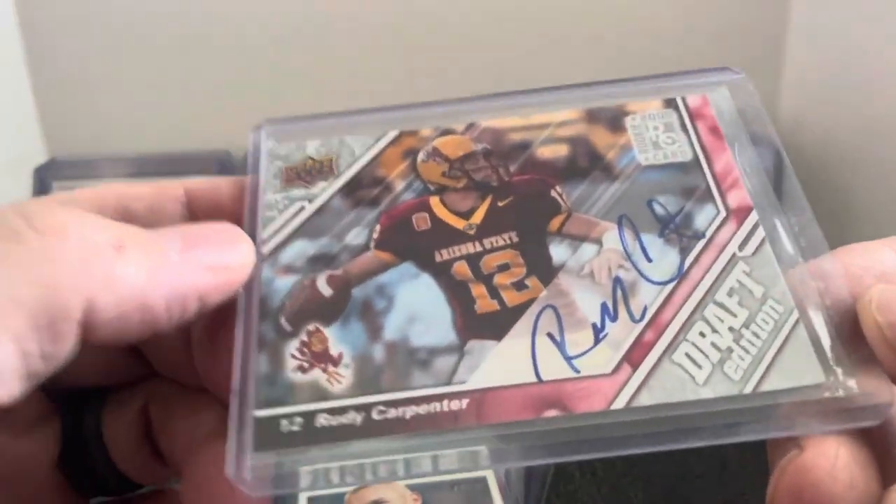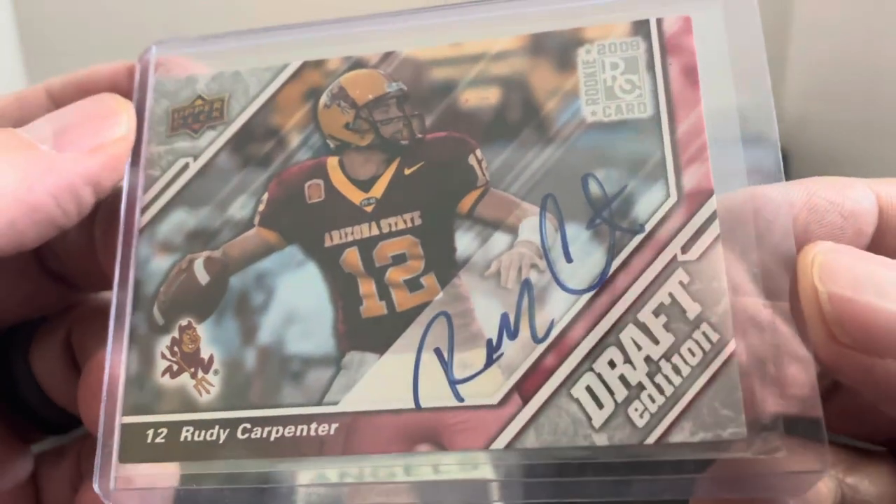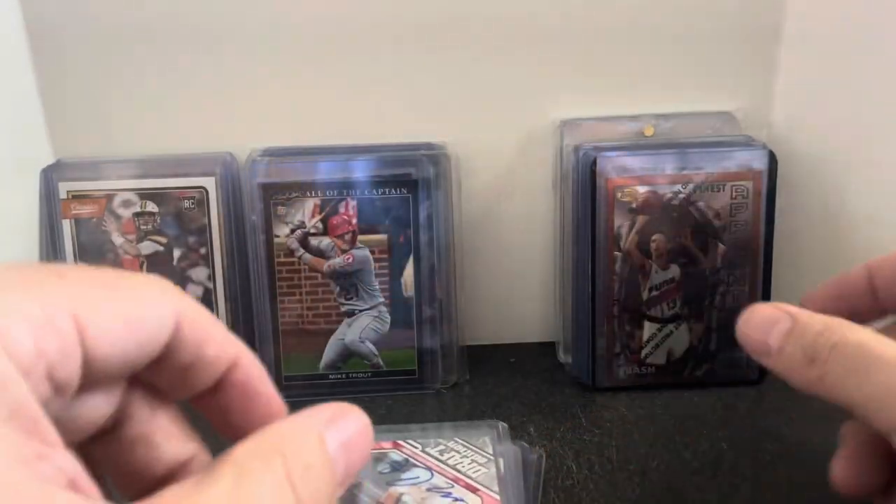We did have a third one — third ASU guy. Rudy Carpenter. Going on the ASU quarterbacks with this one. This one is not serial numbered but it is autographed. Again, this will easily be a few dollars. Some ASU collector will pick that up.